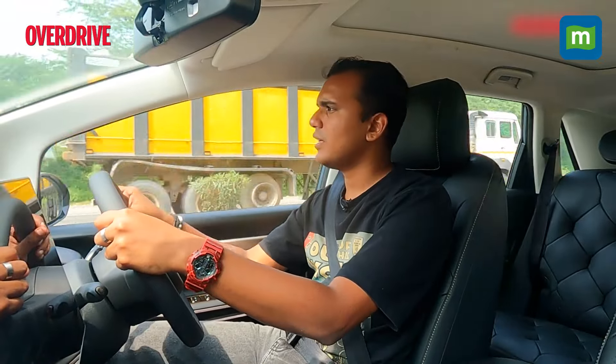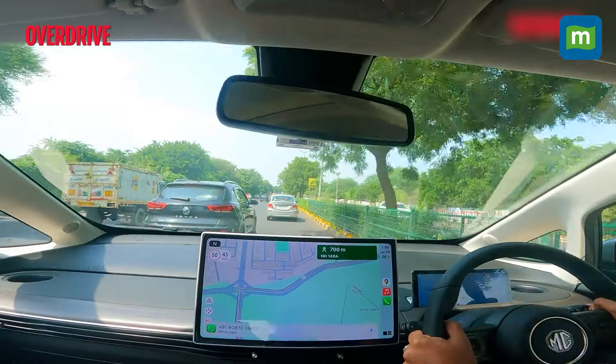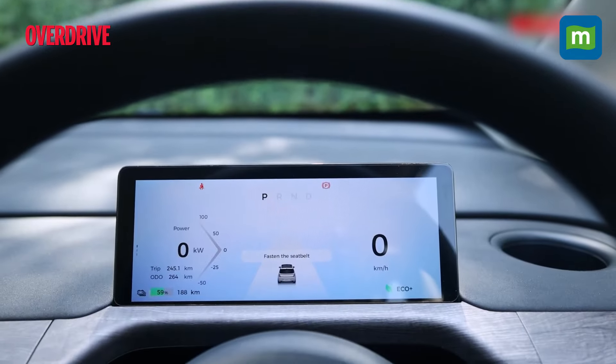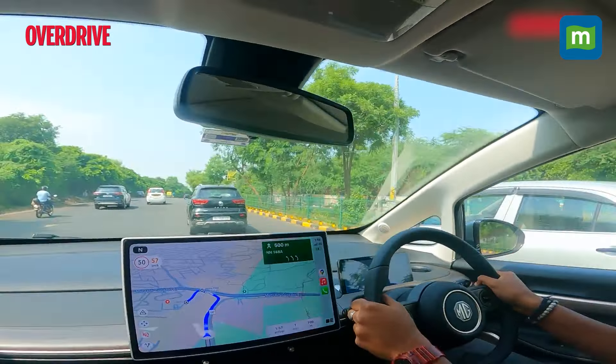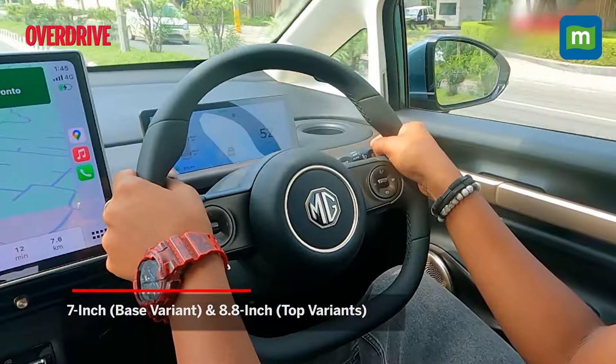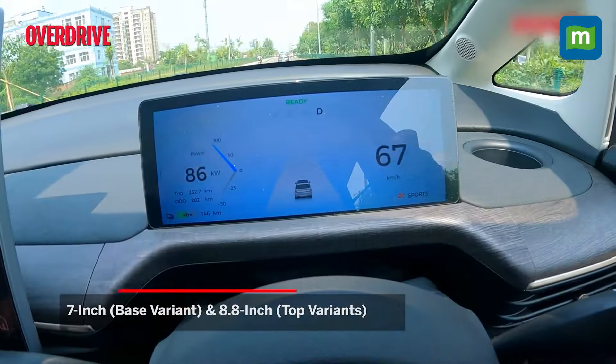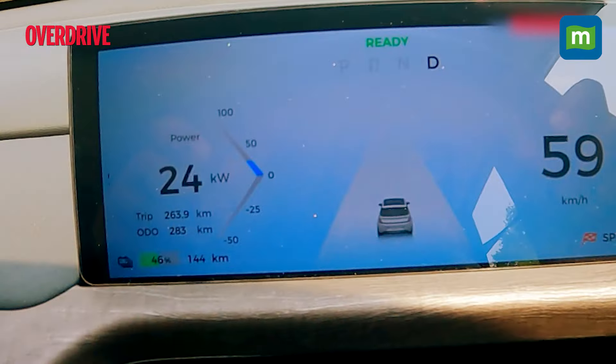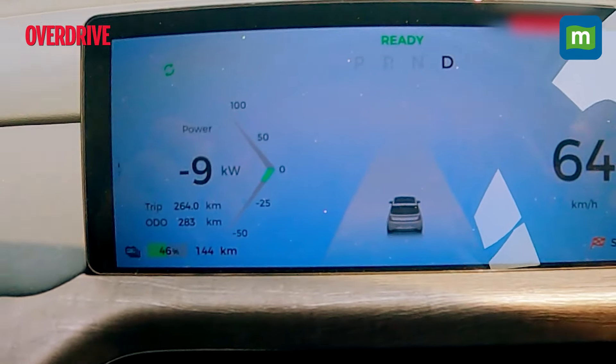In terms of visibility, this massive glasshouse is brilliant. The A-pillar isn't too large, the windscreen is massive, and along with the huge windows, they're all quite a sight. The instrument cluster, however, is actually quite tiny — even smaller than the one in the Comet EV. While it shows enough information, my issue is with the battery percentage being a small graphic in the corner when I'd prefer it more visible.